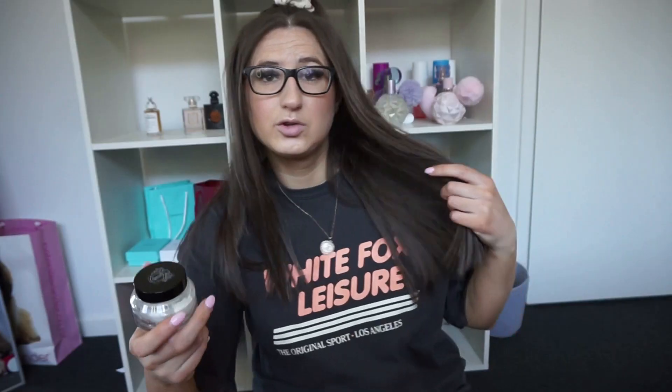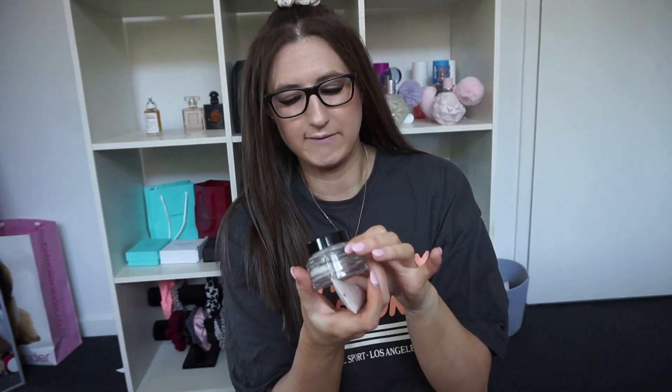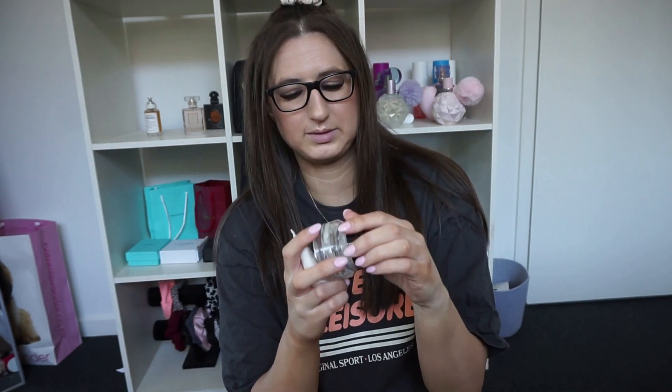My favorite primer combo — I've been using this for about the past six months. It's the Bobbi Brown Vitamin Enriched Face Base. You can probably see I've nearly finished it because I have another one ready to go. Then the Wonderglow Primer from Charlotte Tilbury. This combo honestly just makes my skin so hydrated and glowy. I'm obsessed — there's literally nothing left in this one.